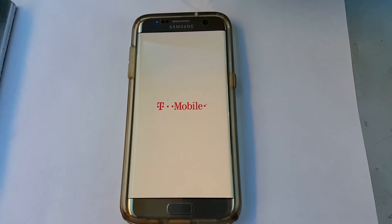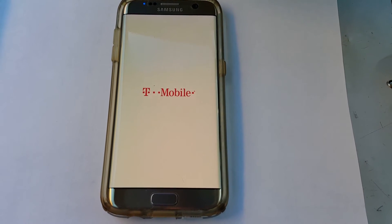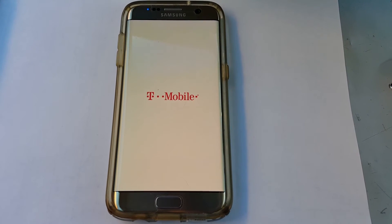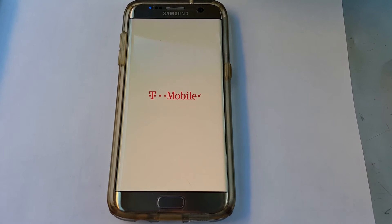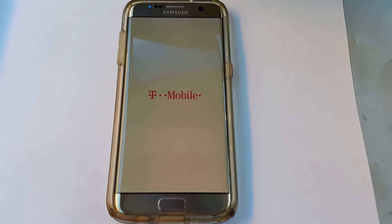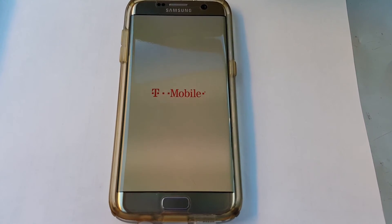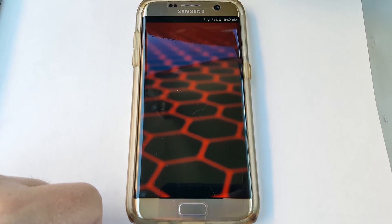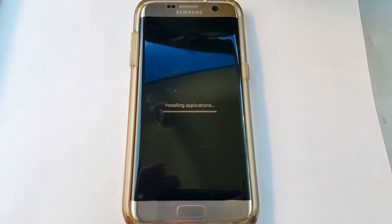Four minutes, then 4 minutes 30 seconds. Oh, that's a good sign — the blue light went away. It looks different. Alright. Five minutes into loading.